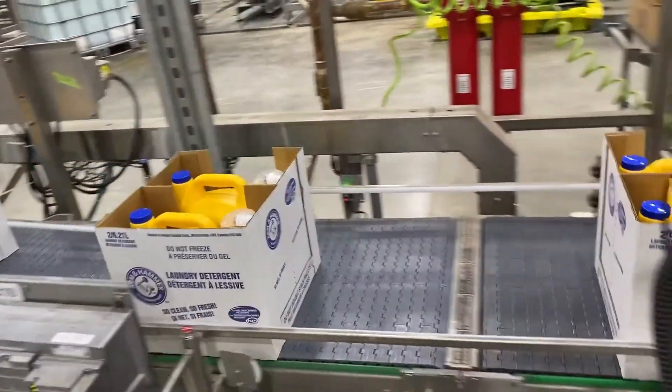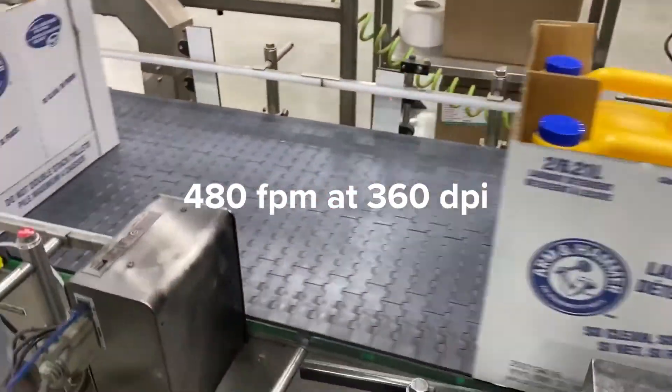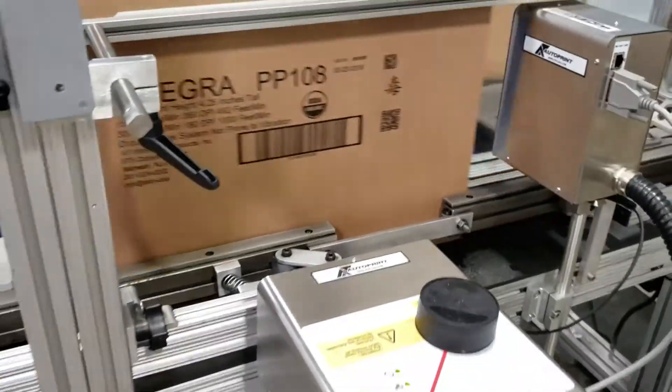Overall throughput is maximized with Integra PP108. At 360 dpi, the coater's top speed is 480 feet per minute, or faster with reduced print resolution.